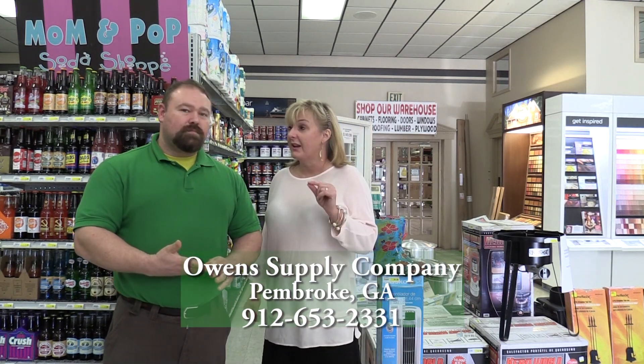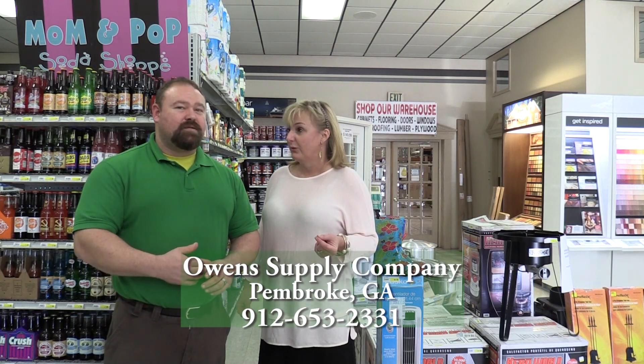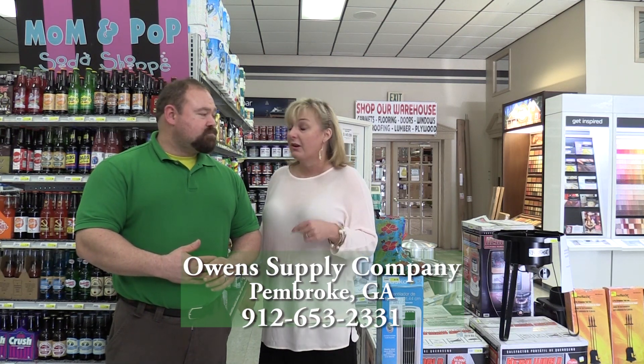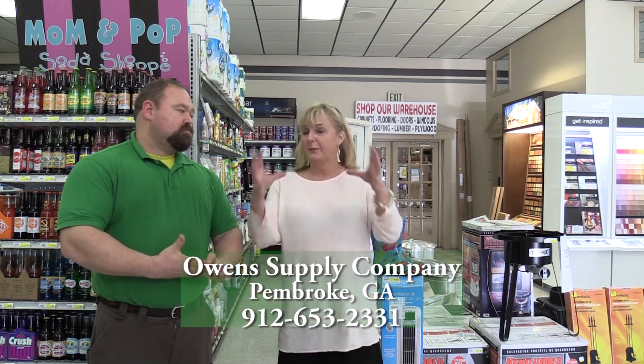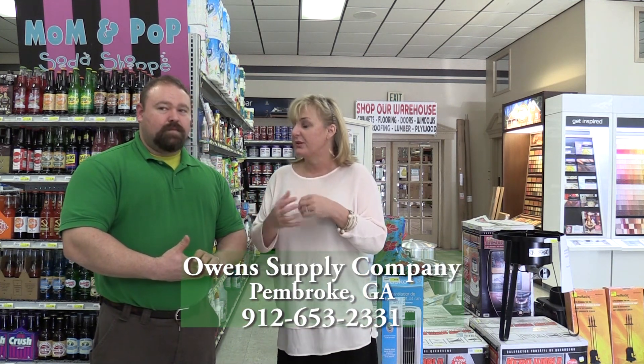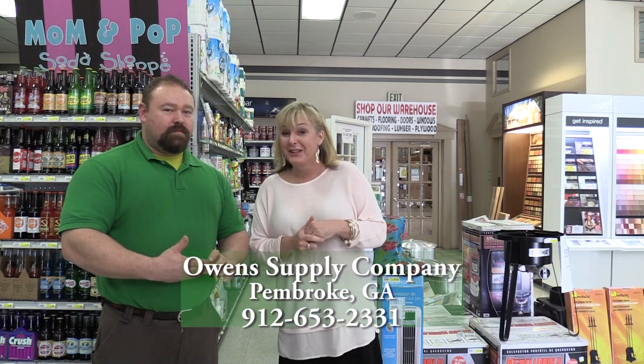A lot of that stuff makes great gifts. We have a lot of customers that come in and make gift baskets, because you don't have to get in the car and go to Pooler or Statesboro. You can come right here, get a homemade basket with honeys and natural soaps and all that kind of stuff. And you're supporting local business.